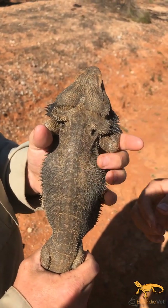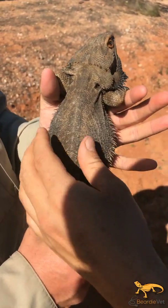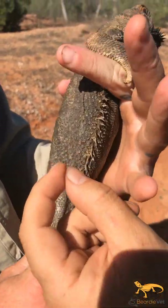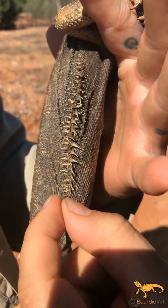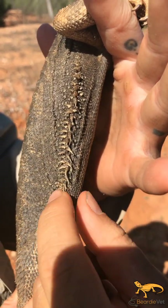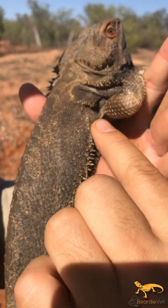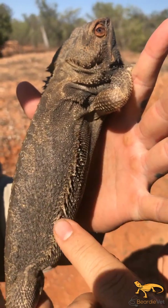If we look at the body, there are scales along there, but what's distinguishing is — sticking on the side — you have one to two rows of very long tubicles along the edge. They extend all the way up to the shoulder. That's a distinguishing feature.